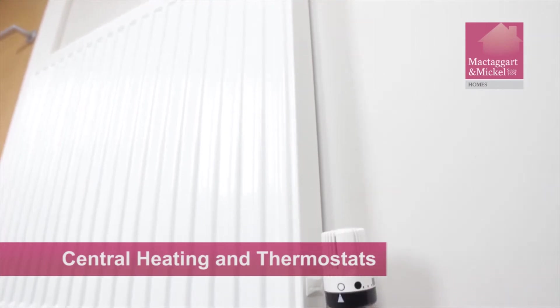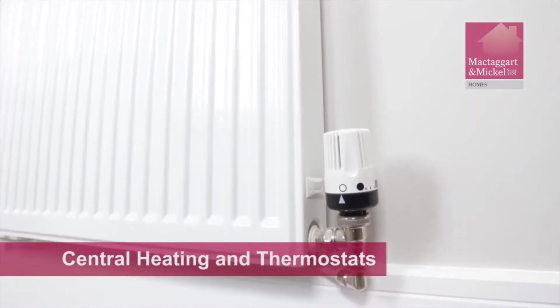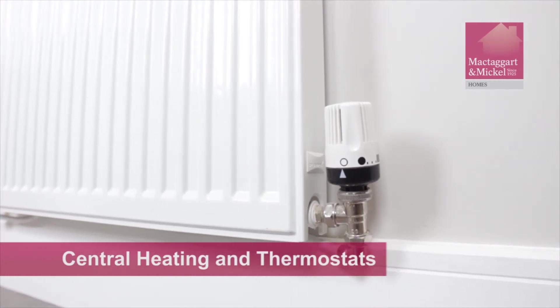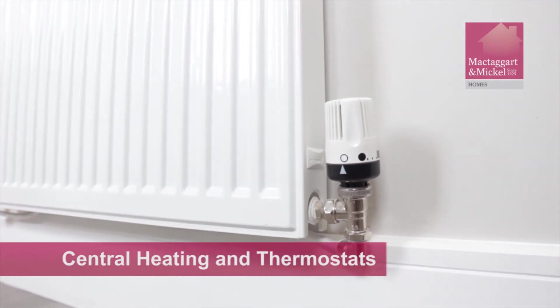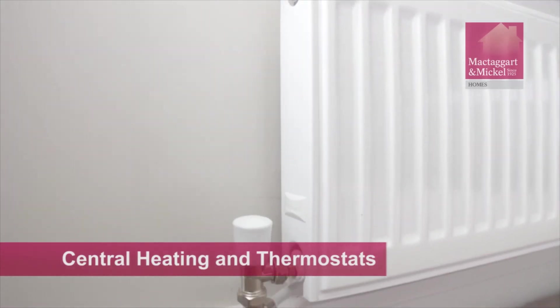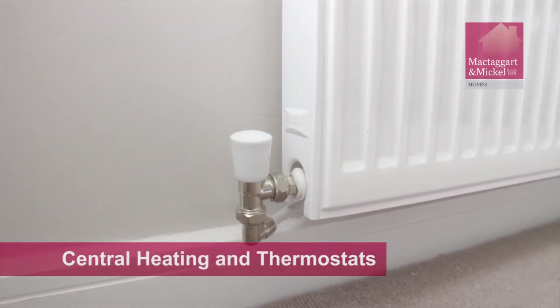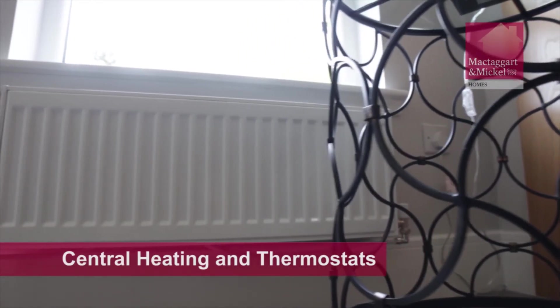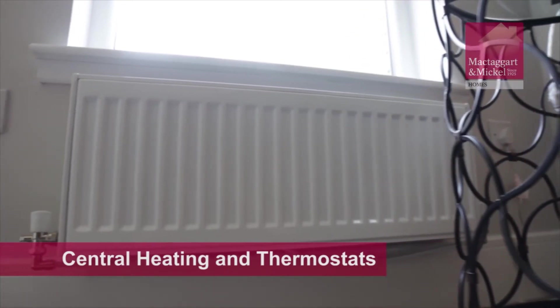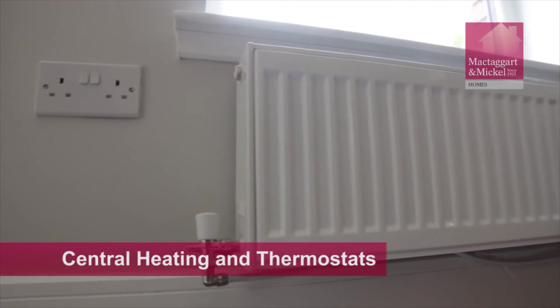Radiators within your home are fitted with a thermostatic radiator valve, or TRV. These are used to control the temperature in each room and can be adjusted to suit your requirements. In most property styles, there is at least one radiator that is not fitted with a TRV. This is called a bypass radiator. The bypass radiator allows the boiler to disperse a constant flow of water, even if the radiators have the TRVs turned to low or the off position.